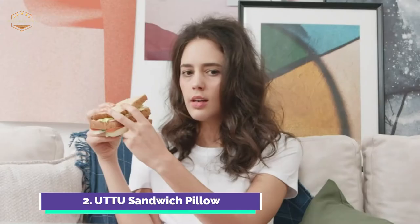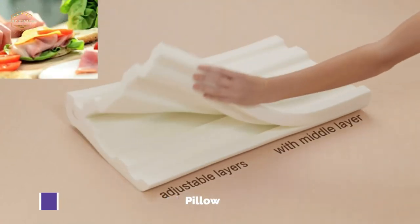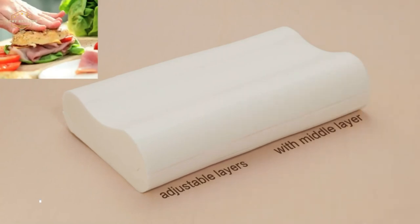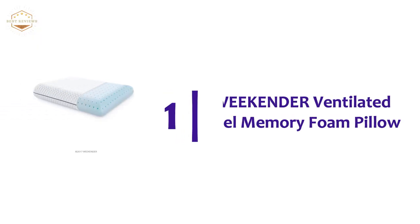In colder weather, the dynamic foam remains easy to work with. It is a memory foam that stays firm and comfortable throughout the year, unlike other brands. A Bamboo Viscose cover keeps you cool throughout the night, and the cover is machine washable and removable.